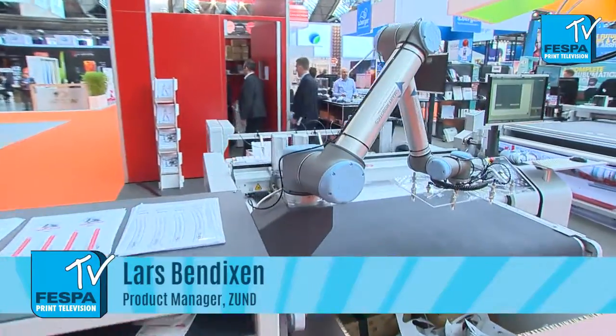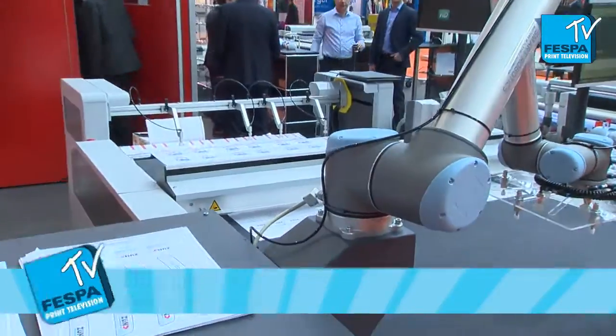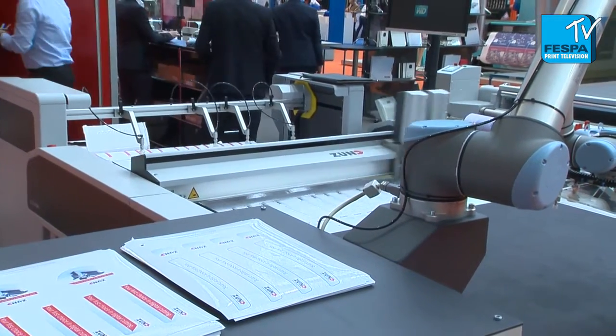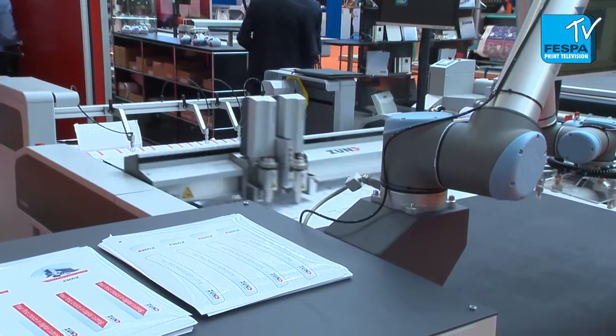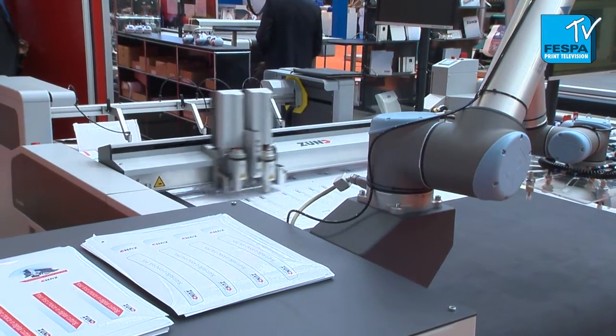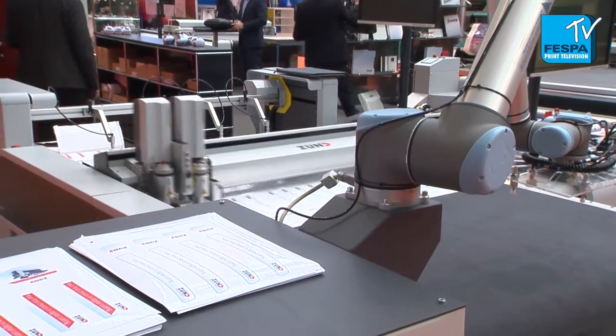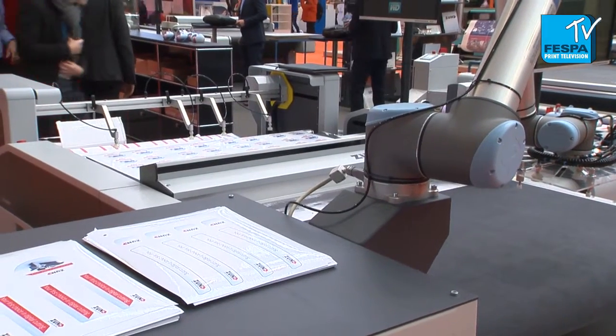Well this is fully automated digital cutting. So we have an automatic roll or sheet feeding in the back of the machine. The machine reads a QR code and cuts automatically everything that's printed on that sheet or roll. Afterwards the robot will collect the cut parts, separated from the scrap, and fully automatically stack it in the right stack here on the side.